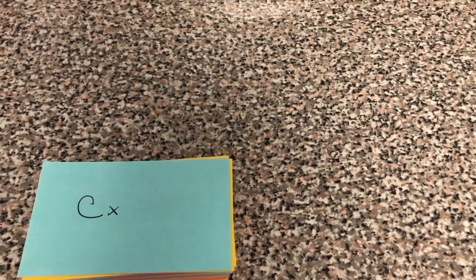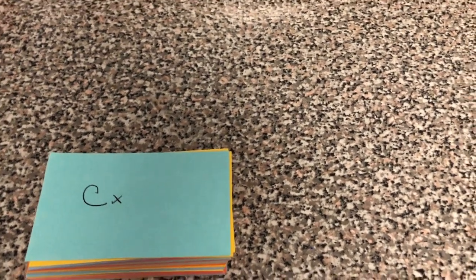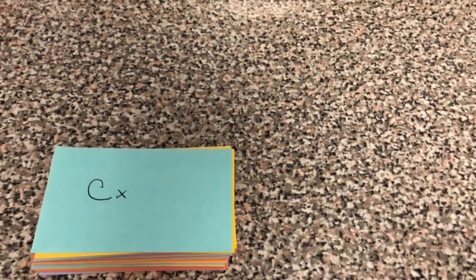Okay guys, so my first echo quiz is today. This is all the terminology that I need to know. Let's see how well I know my stuff.